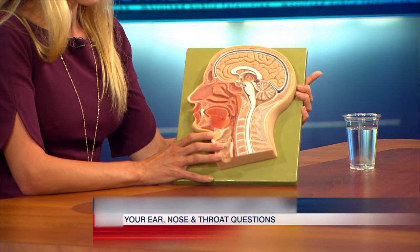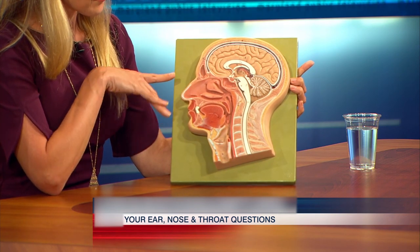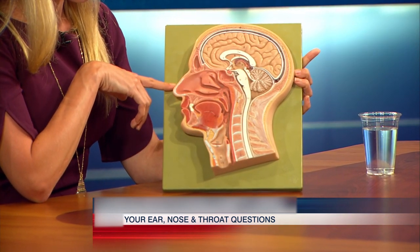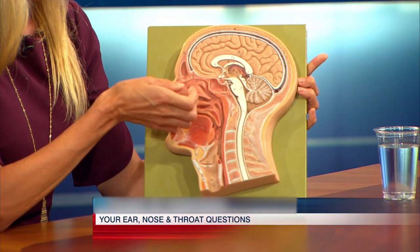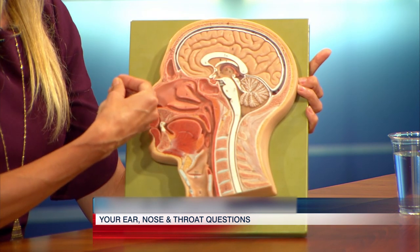You happen to bring your sinuses with you in the form of this little model. It may be hard to make out on TV, but this is a cross-section of the head right down the middle, and here we see two of the four pairs of sinuses. This is the frontal sinus, right in your forehead. This is the sphenoid sinus, kind of in the middle of your head. You also have your maxillary sinuses — the cheek sinuses right underneath your cheeks — and the ethmoid sinuses, which are a honeycomb-shaped sinus between your eyes. There are very small drainage pathways for each of these sinuses, and if the lining becomes inflamed and swollen, things can get kind of stuck in there.